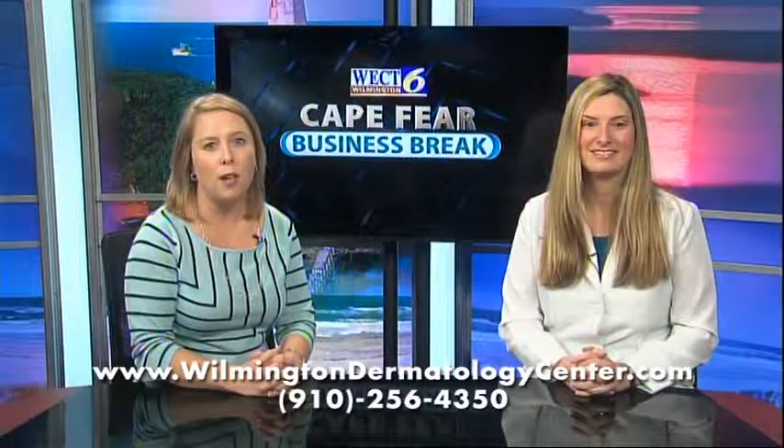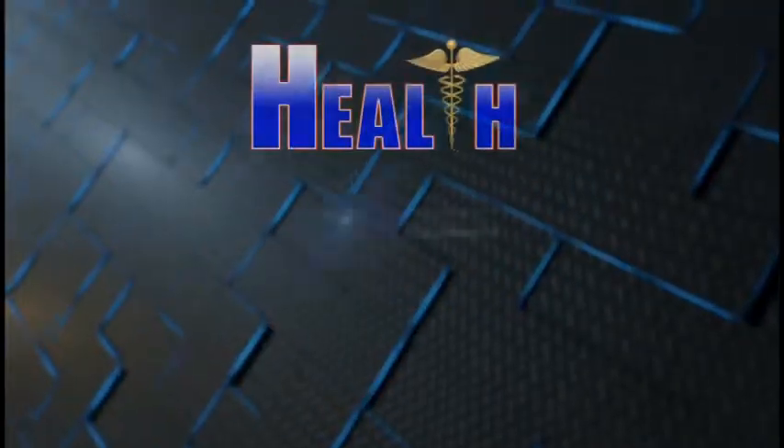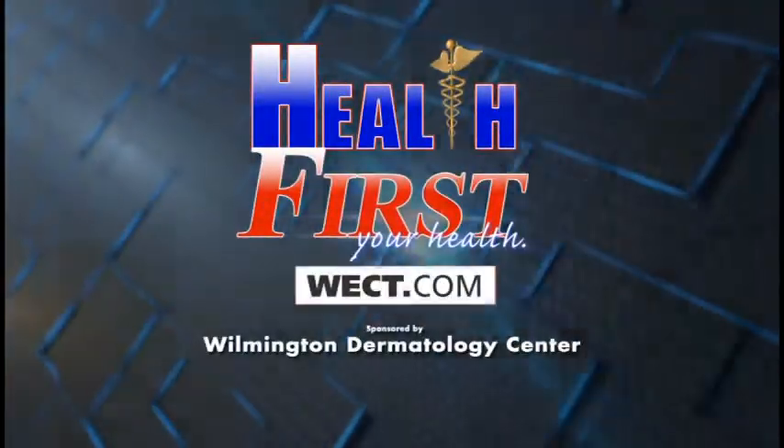If you have any questions or would like more information, visit WilmingtonDermatologyCenter.com. For more details, go to Health First on WECT.com.